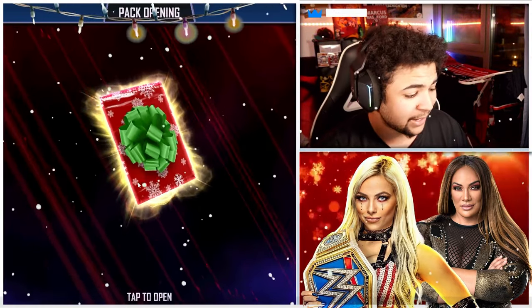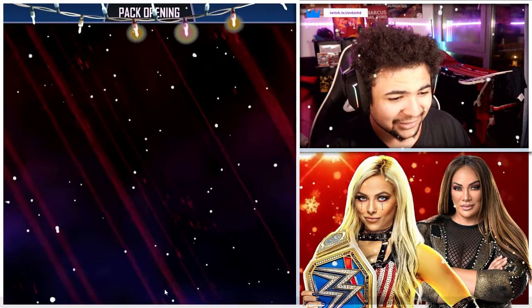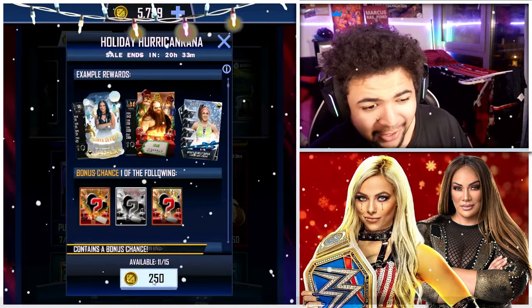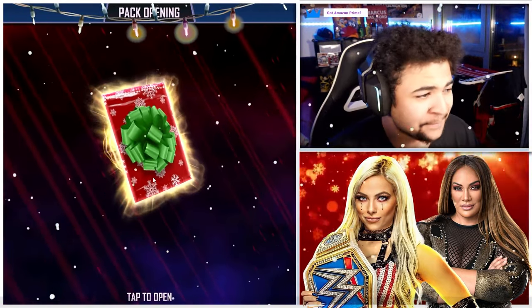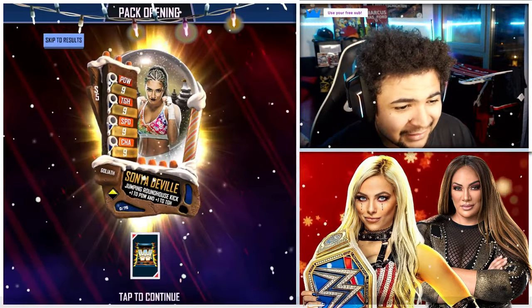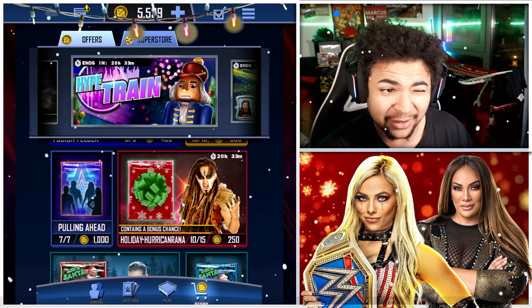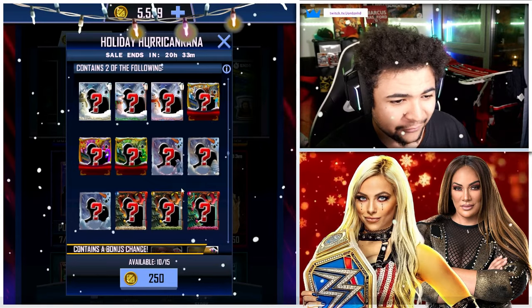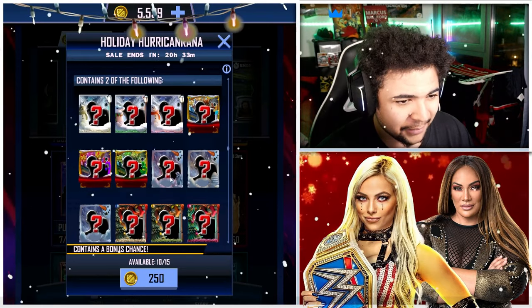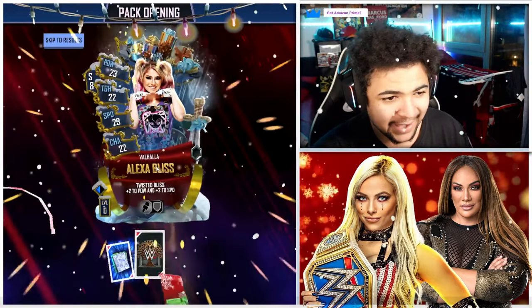We've got 12 left — 12 is my lucky number, can it be clutch for me today? We get a Goliath and a Vanguard. Then we get a Goliath and a Sonya Pro, but we do get a Pixel! That's season 19 if I'm not mistaken. Pixel is kind of up here on the tier list — so not too shabby, probably the best card we're going to get out of these packs.